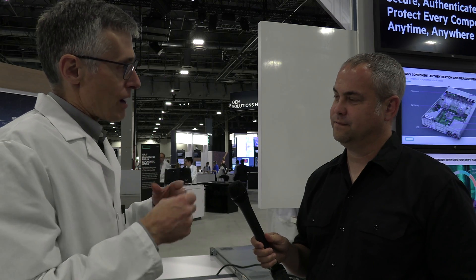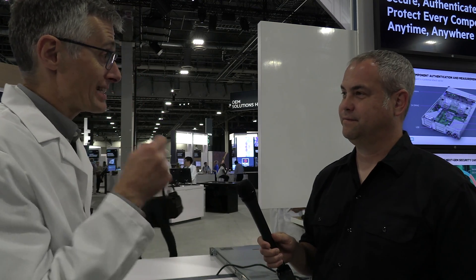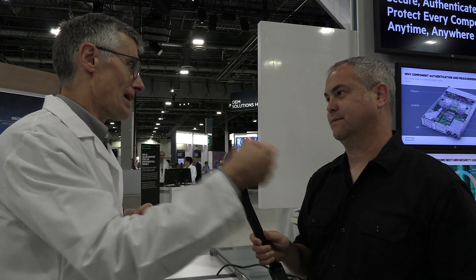We're using trusted platform modules. Trusted platform modules are industry standard, secure microcontrollers that have been around and conceived for almost 20 years. They're designed to measure systems securely in a tamper-resistant way — the chip itself is tamper resistant. We ship these as an option with our servers, which enables us to measure the state of the server.